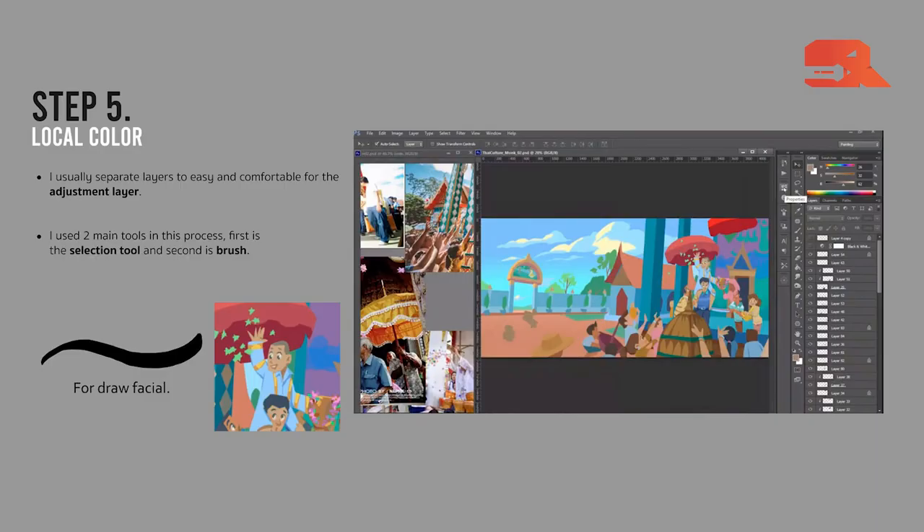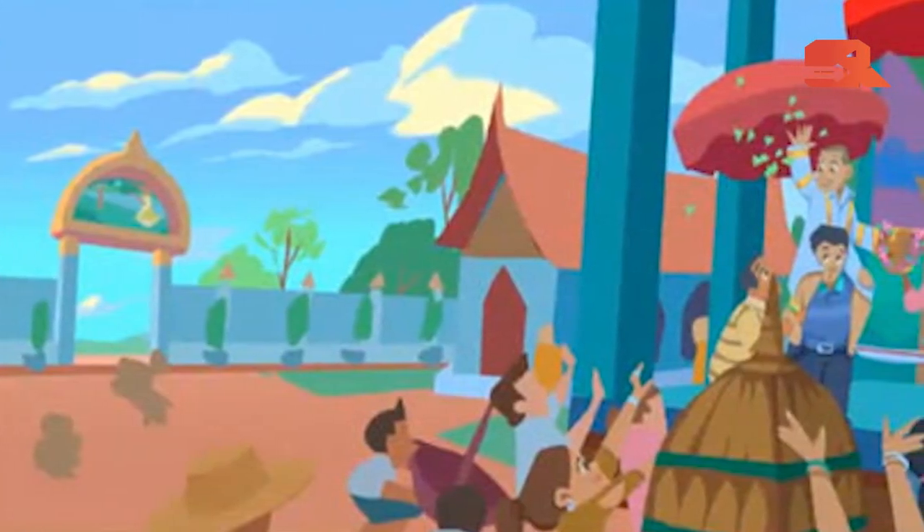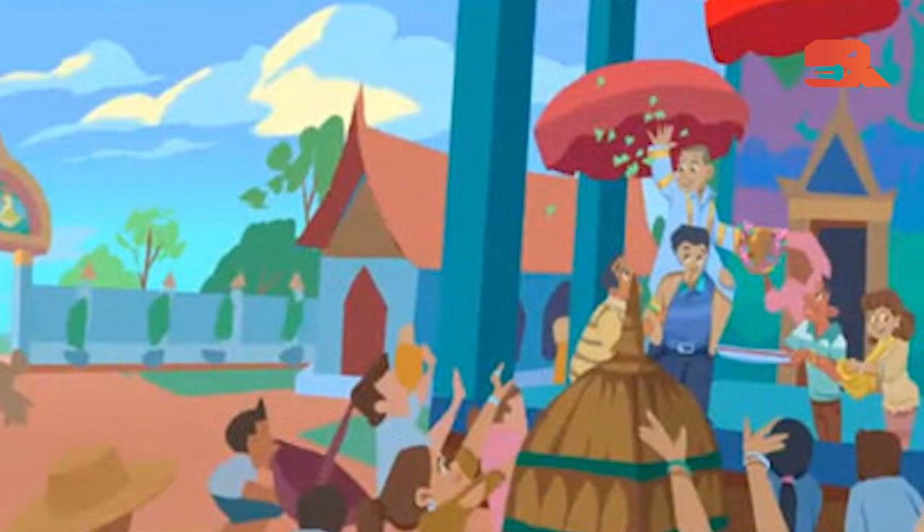I always use the lasso tool to create shapes, because shape language is very important to me. When I do the silhouette quickly, I can see whether the pose reads clearly or not. For my local color, I try to put color and light together — light and shadow — kind of like a cloudy day with no direct light, just the local color detail of facial design, hair, props, clothes, and everything.